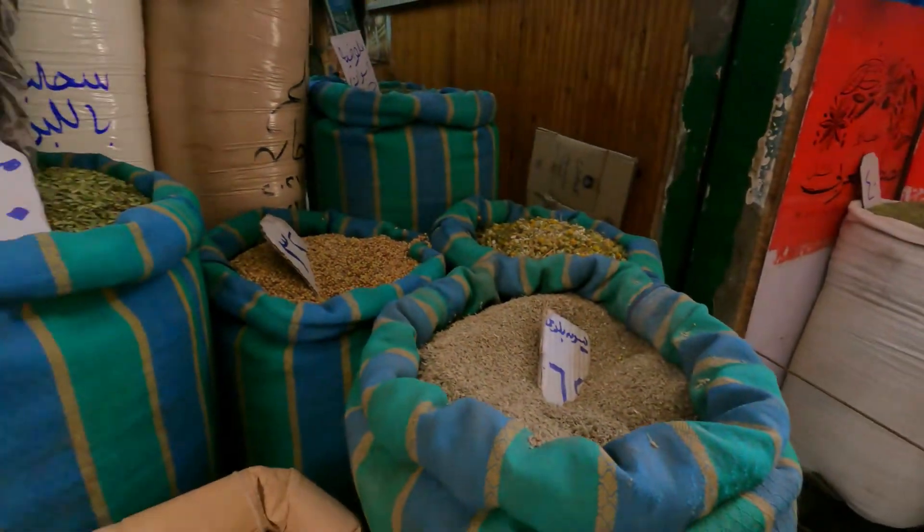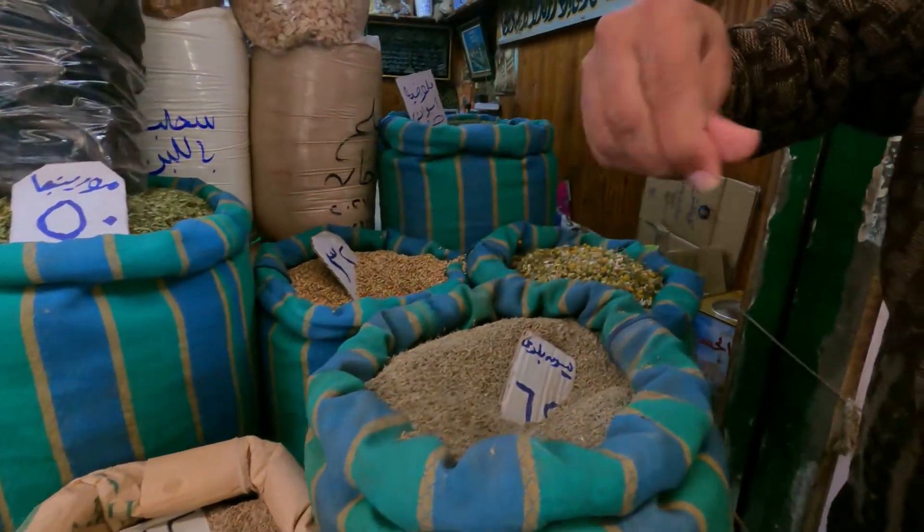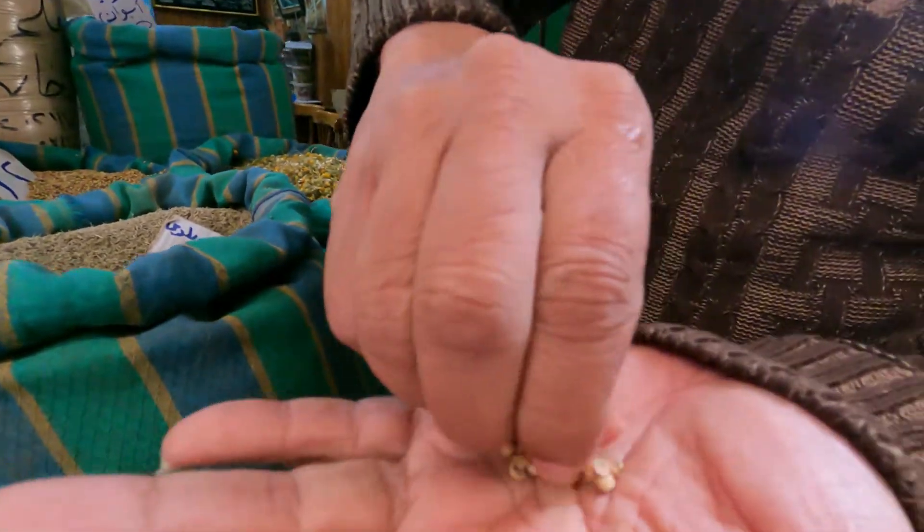Traditional cumin. It's coriander — this is coriander. Coriander. Very cool.